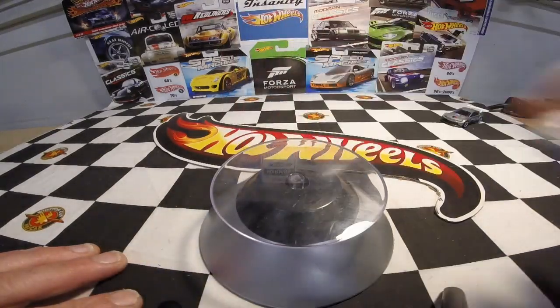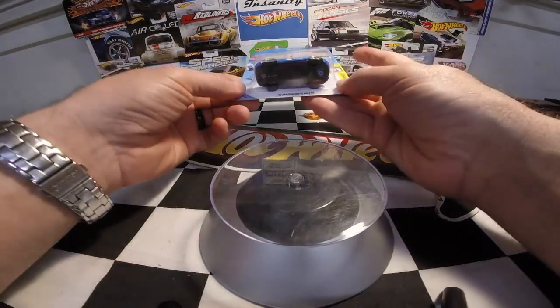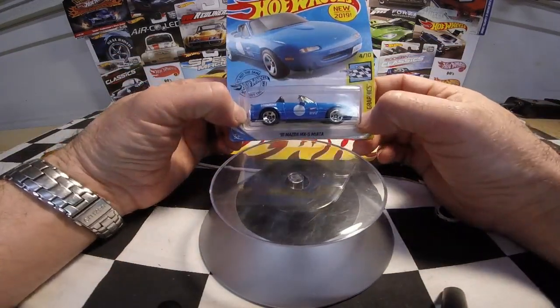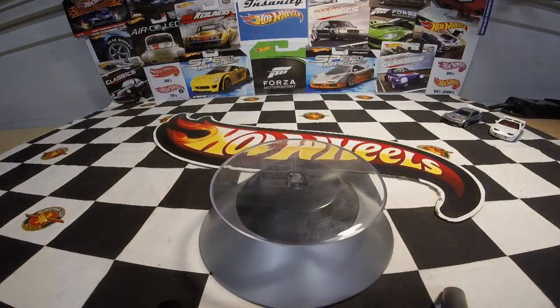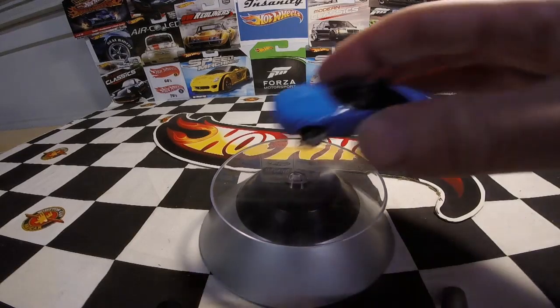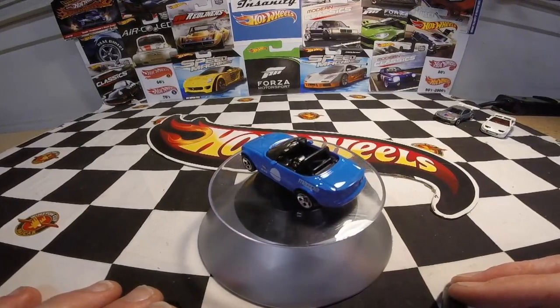The last one I picked up was the new '91 Miata MX5 in blue. I don't know what people are bashing this casting so much for — it looks like a '91 Miata. I picked that one up and it's a very nice car. I love this blue — it's a very, very cool color.